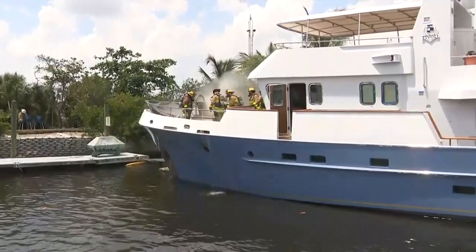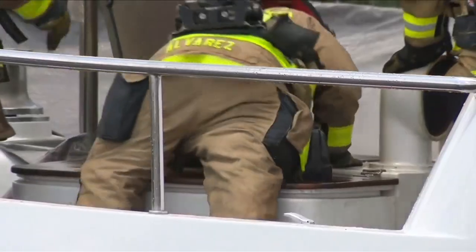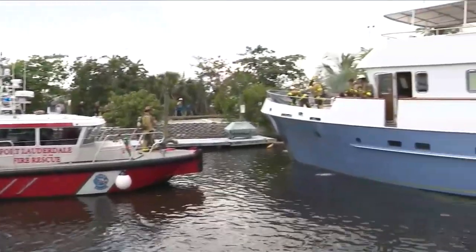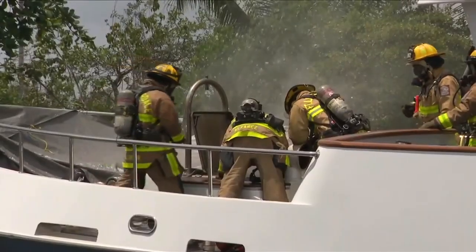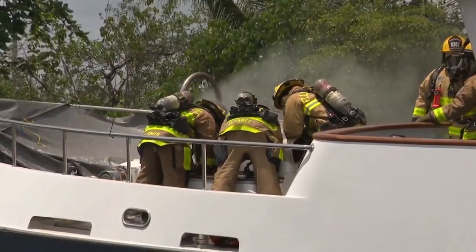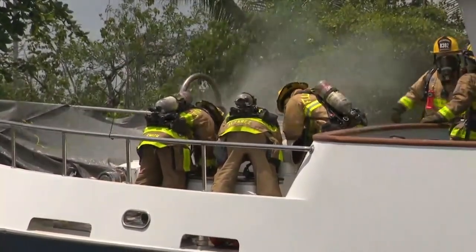Let's show you some video that we shot earlier this afternoon. This was a two-alarm fire, which means dozens of first responders were called in for this one, by ground and by boat. Those crews were met with thick flames and smoke because the source of that fire was apparently inside of that yacht, near the bow of the vessel.